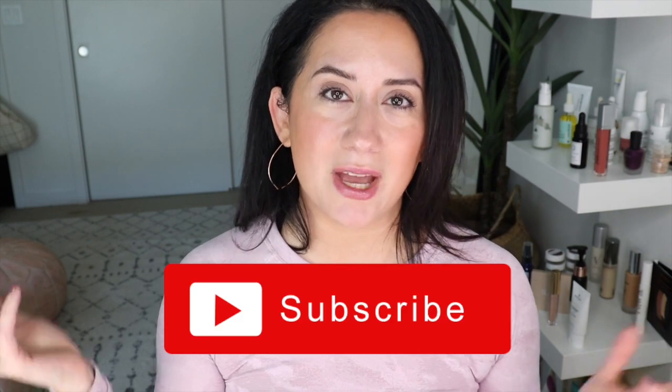Next up is probably going to be mascaras, so let me know in the comments if you want to see that. If you enjoyed this video, make sure you give it a thumbs up, subscribe, and click the bell so you never miss another one. I'll see y'all right back here soon — go enjoy your weekend, happy Friday, bye!